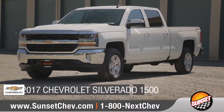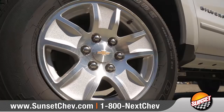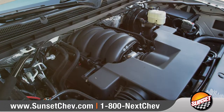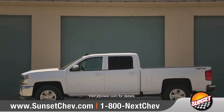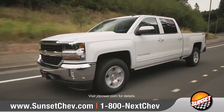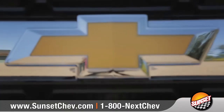Today we'd like to talk about the 2017 Chevrolet Silverado 1500. With strength, capability, and advanced technology, it's no wonder Silverado was awarded the highest ranked large light duty pickup in initial quality by J.D. Power. Come with us as we take a closer look.